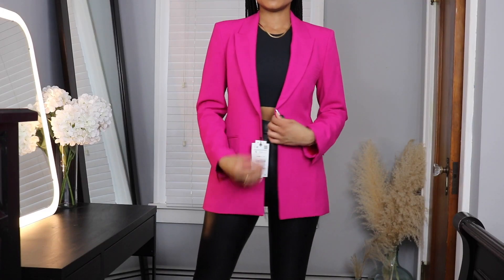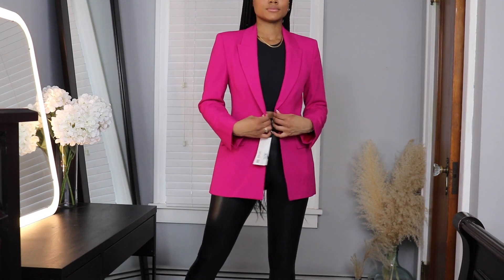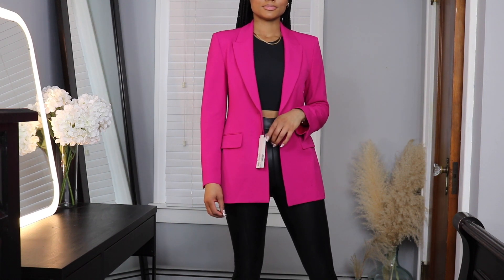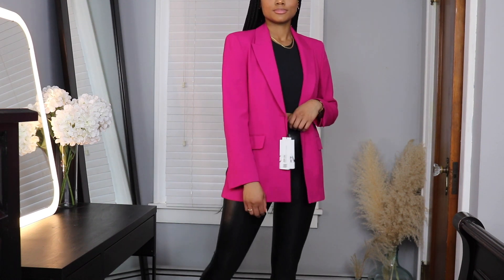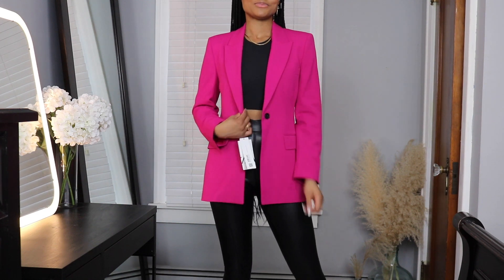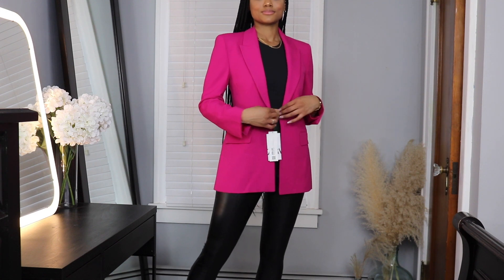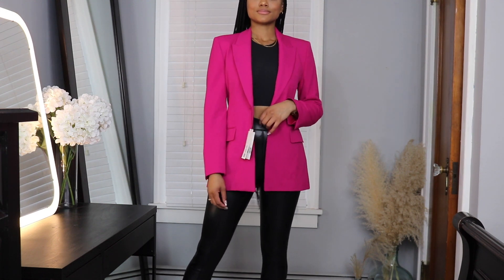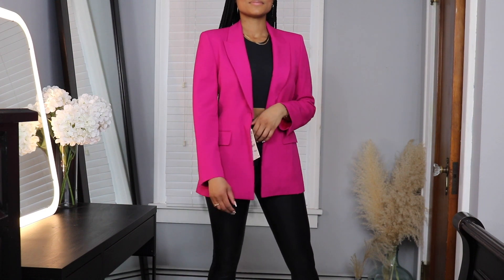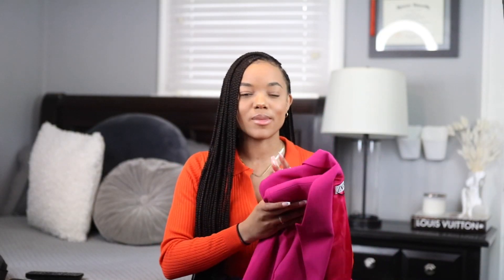Next I grabbed this fuchsia blazer, and I just love this color — it's so pretty. It's a really vibrant pink, kind of like magenta but more of a fuchsia tone. It's very structured with nice structured shoulders, a nice pocket in the front, and nice button detailing going down the center. It's like a pretty standard Zara blazer — very good quality, very good wear. I feel like it'll last me a long time, and on top of that it's just this really pretty color.